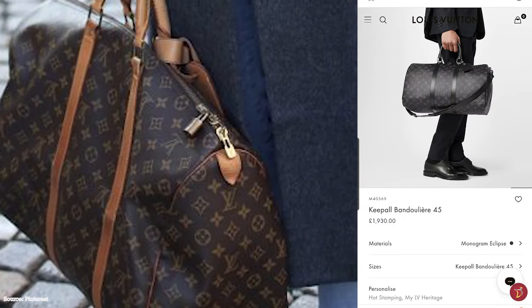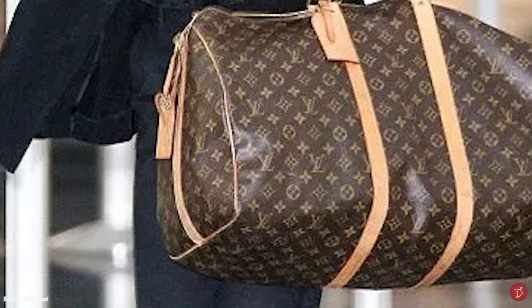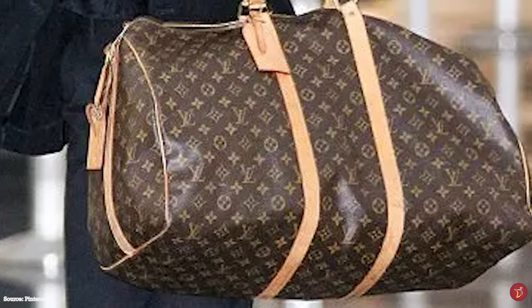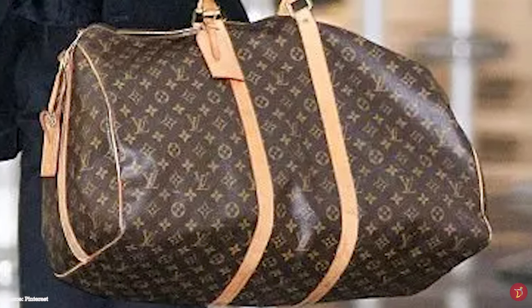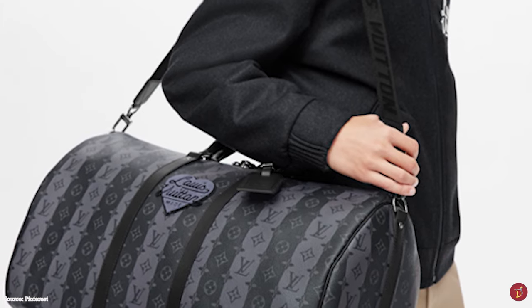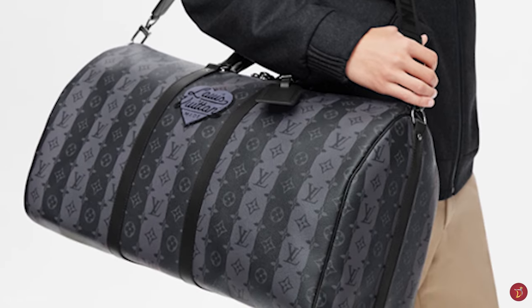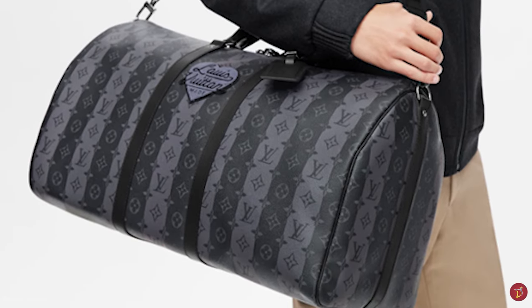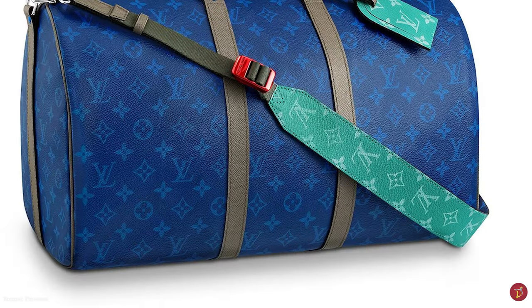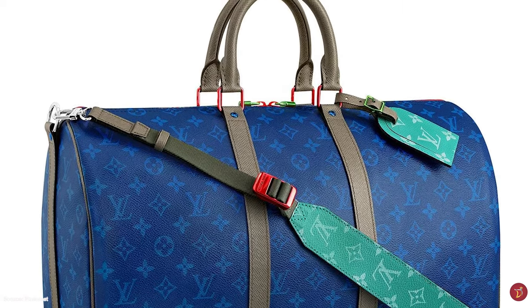The Louis Vuitton Keepall bag has proven to be extremely durable and waterproof, especially in the canvas and epi leather options. A hard-wearing bag with a storied heritage dating back to the late 19th century, it's no wonder it is still seen on the arms of fashionistas and elites. There is no more stylish luxury holdall for your travels than the Louis Vuitton Keepall bag — the perfect companion for travelling, transcending eras and functionality with its practical yet elegant design.